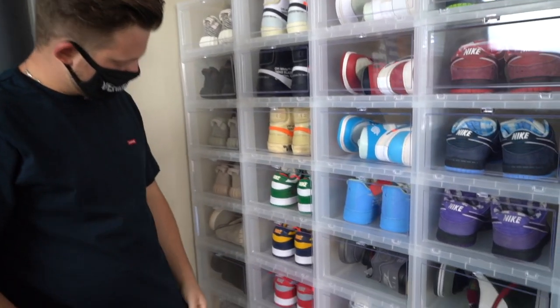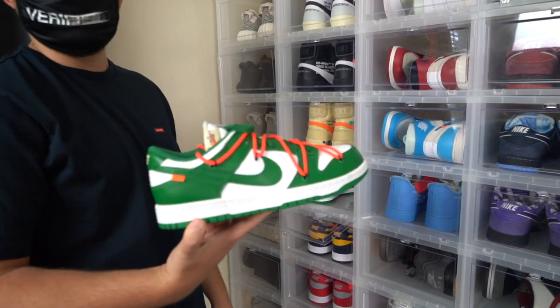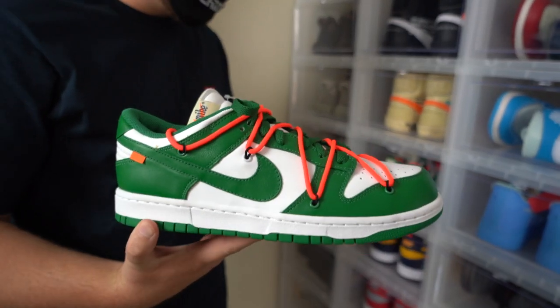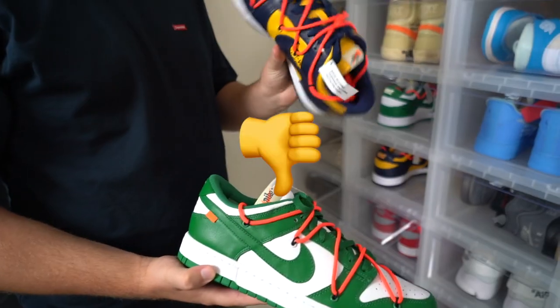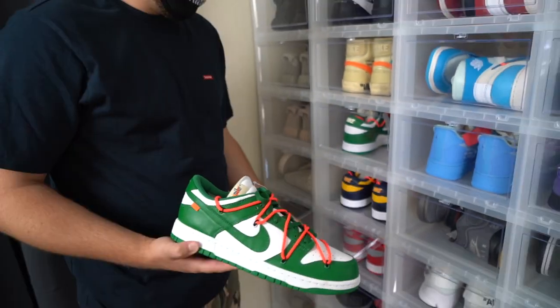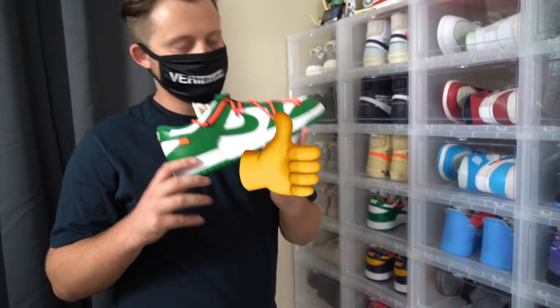Here we have all three colorways of the Off-White Dunks. My favorite colorway is actually the Pine Green — the green ones. I'm not really too crazy about the Michigan colorway, or the yellow and blue ones. These are probably my least favorite out of the three. I do like the UNLV a little bit more than the Michigans, but the Pine Greens really take it for me.